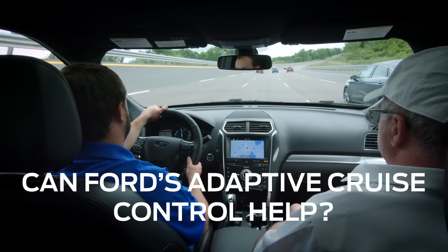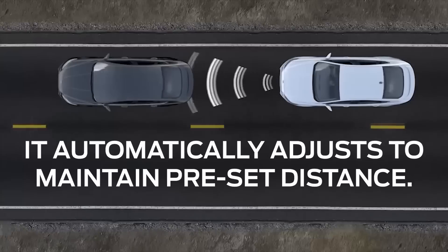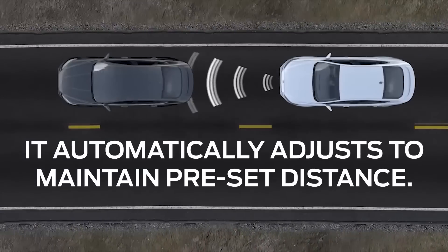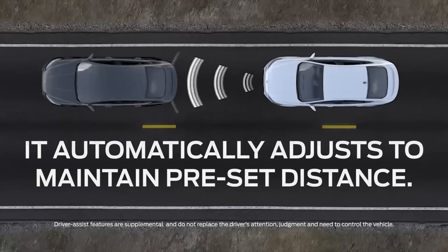Ford wanted to see if driver assist features like adaptive cruise control could minimize phantom traffic jams. Adaptive cruise control, or ACC, continuously monitors traffic flow and adjusts speed automatically.